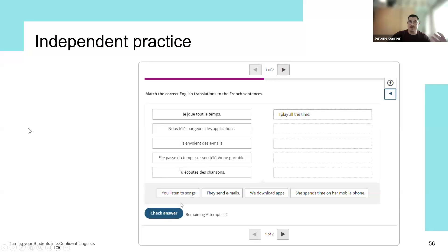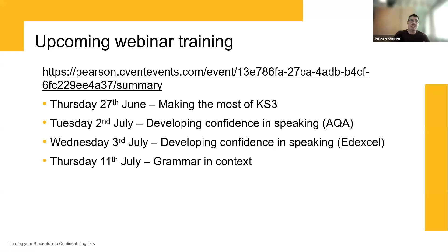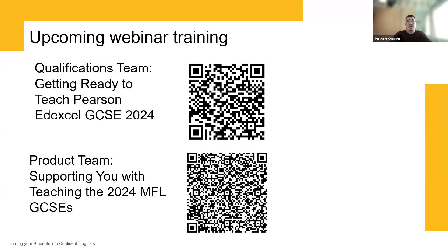I hope that has been very insightful. We still have a couple of webinars left: making the most of Key Stage 3, developing confidence in speaking for AQA customers and the same for Pearson Edexcel customers, and on the 11th of July, grammar in context. You can sign up using the QR codes on screen. The qualifications team is still running sessions, so please do come and say hi if you see me at one of those next week.